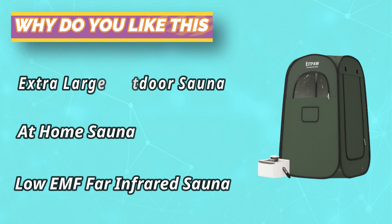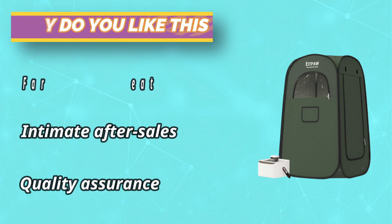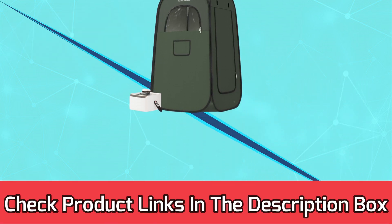Experience swift heating with the 2.6-liter large-capacity steam generator boasting 1,000 watts of powerful heating. Take charge of your sauna session with the included remote, effortlessly managing time and temperature. For current prices and discounts, check the links in the description box.